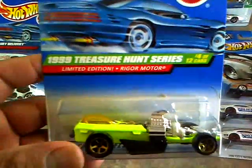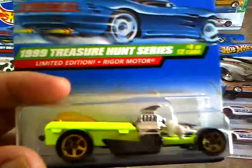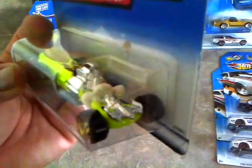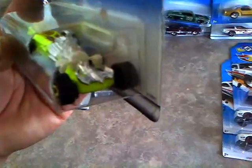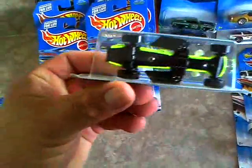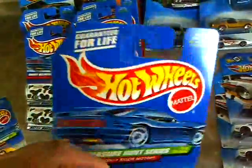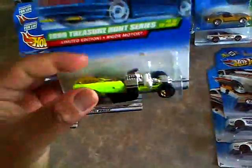Then I also found these 99 Treasure Hunts of the Rig Rigger Mortis - I think that's how you say it - it's like a coffin on wheels with a blower on it, it's got skulls and whatnot right there. It's got like a weird bat thing up on top. I got this for $1.50, which ain't bad. Little small issue but nothing major, so pretty good score for $1.50.